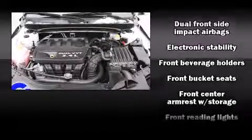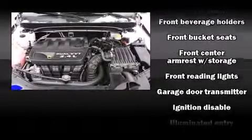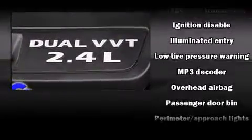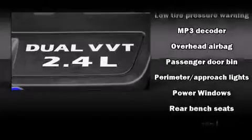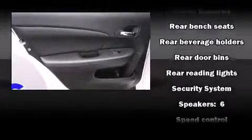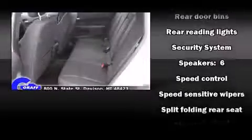Chrysler ensures the safety and security of its passengers with equipment such as head curtain airbags, front side impact airbags, traction control, brake assist, anti-whiplash front head restraint, and ignition disabling.